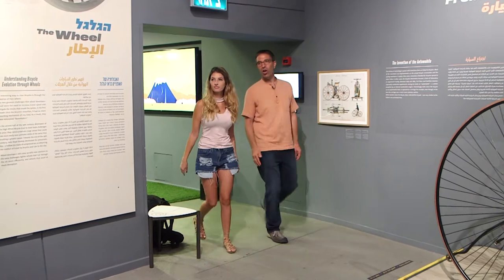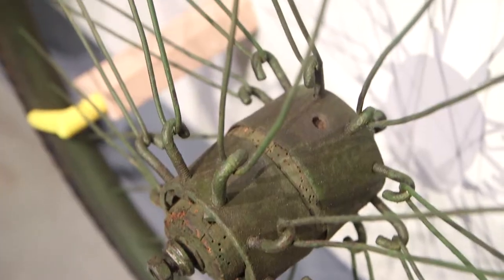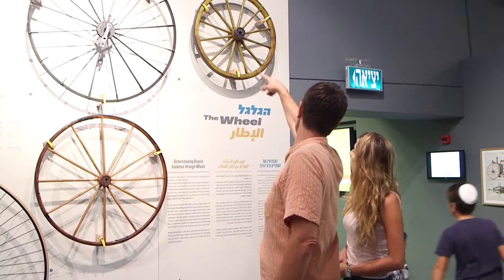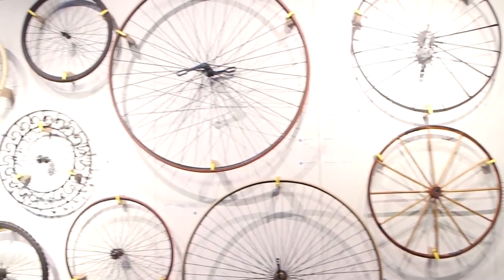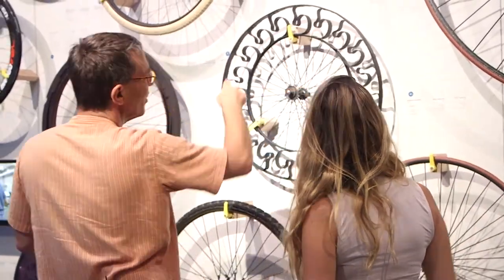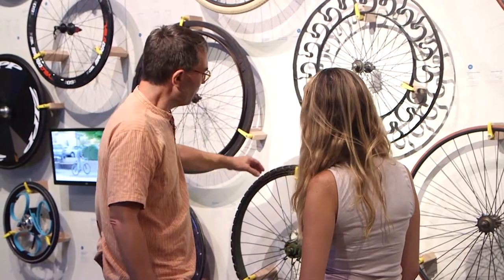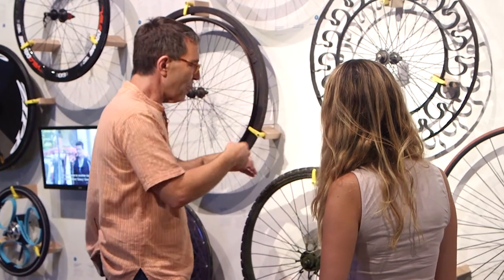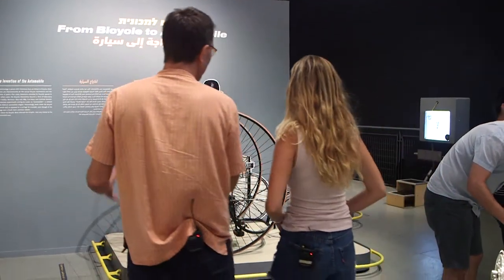We're entering the hall dedicated to the bicycle as a machine. We've analyzed it into its parts — there's a wheel wall and sections dealing with bicycle frames, transmissions, and brakes. You can read it as a timeline: the draisine wheel, then wooden wheels, then steel wheels. There were many solutions explored for shock absorption — you can see this lovely wheel with all the springs inside trying to absorb the shocks. This wheel is from World War One, and during World War Two there was a shortage of rubber, so people took car tires and sewed them up as bicycle tires.